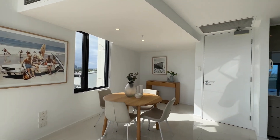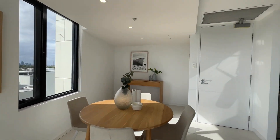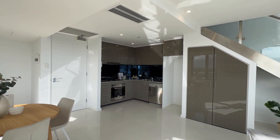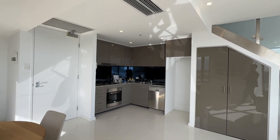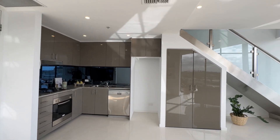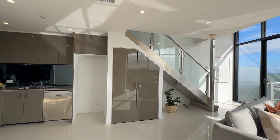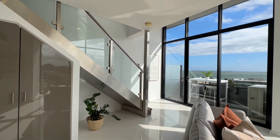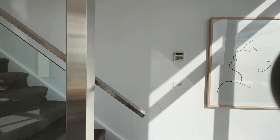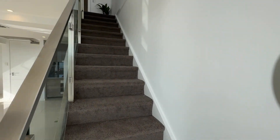A free-flowing open plan living, kitchen and dining effortlessly draws you out to that lovely balcony to relax and enjoy the impressive beach views. Whilst a substantial dining and lounge arrangement comfortably suits the space and is perfect for entertaining, complemented by a modern kitchen.